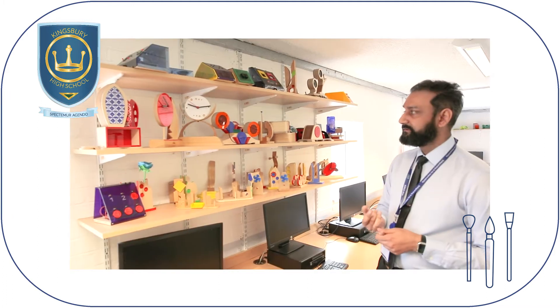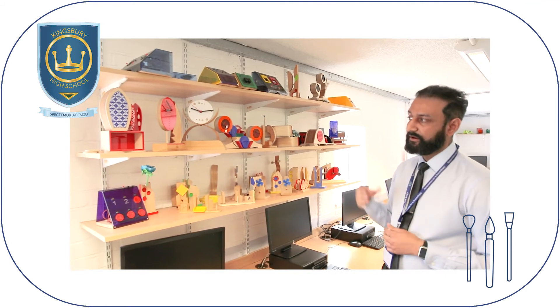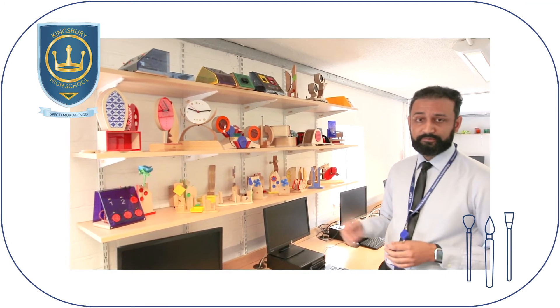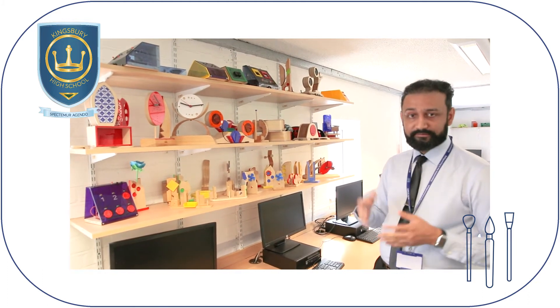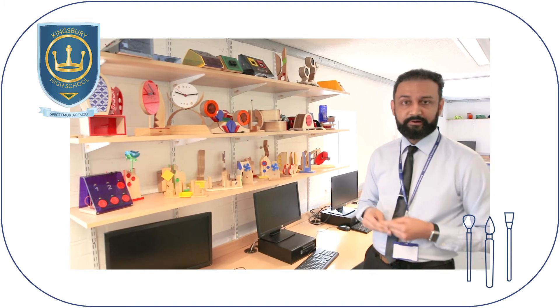Right above we have our points of focus, which are DT, Electronics, and Engineering, and here we have examples of students who have made exceptional work. As a faculty, we are actually in the highest percentile nationally.